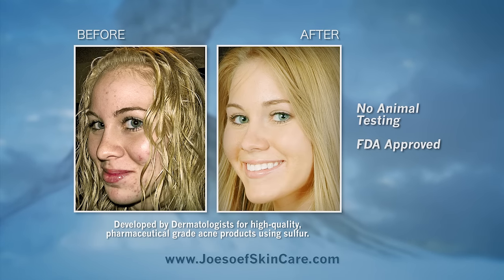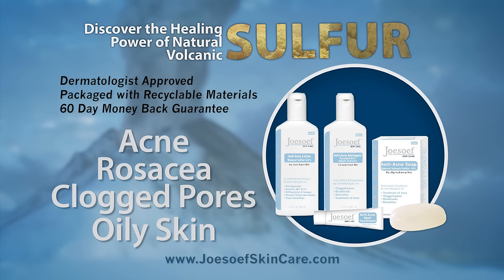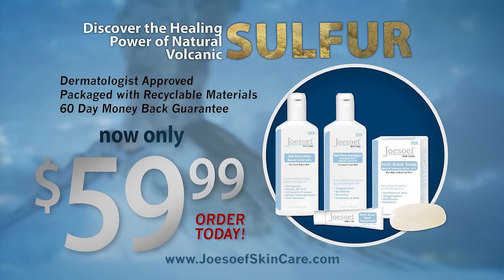Discover the healing powers of sulfur for acne, rosacea, clogged pores, and oily skin. Formulated and developed by dermatologists for high-quality pharmaceutical-grade acne products.